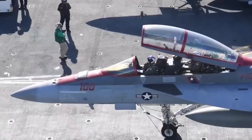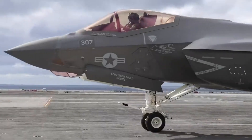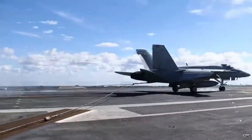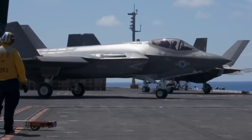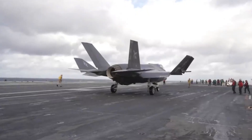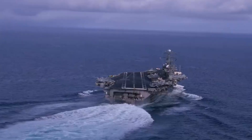At first glance, naval aircraft appear similar to their Air Force counterparts, but the immense stress from catapult launches and arrested landings means the Navy requires specialized variants. These carrier-capable aircraft have reinforced components and typically feature longer wings, which generate additional lift to compensate for a significantly shorter runway — just 300 feet on a carrier compared to 6,000 feet on land.